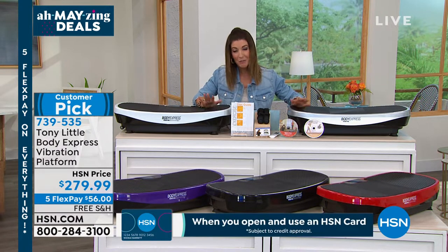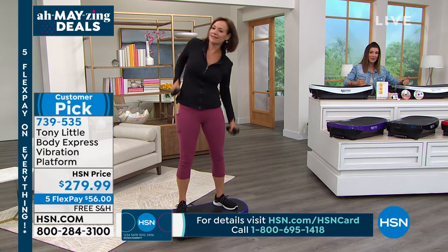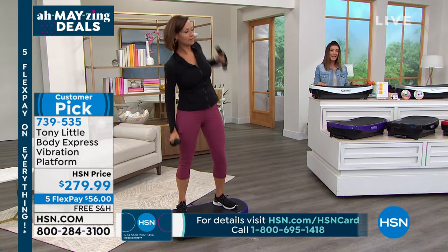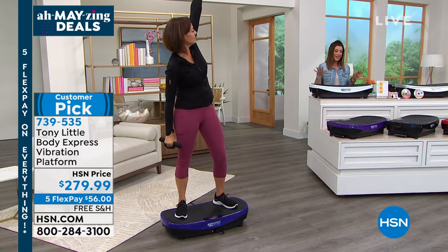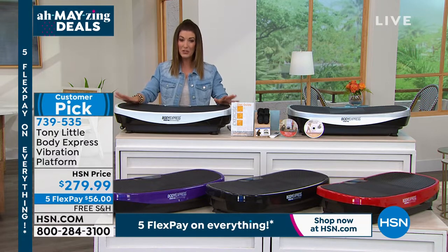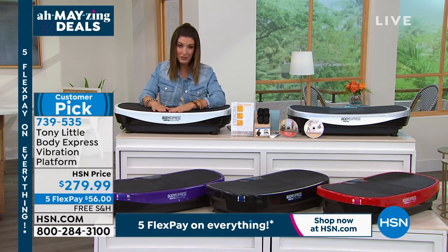It's been a tough year, so don't be too hard on yourself. You've been stuck at home — this is a great way to say, things are coming back to life. You can start at home and work out in the privacy and comfort of your own home. Let me give you some updates on colors, because these go very quickly.